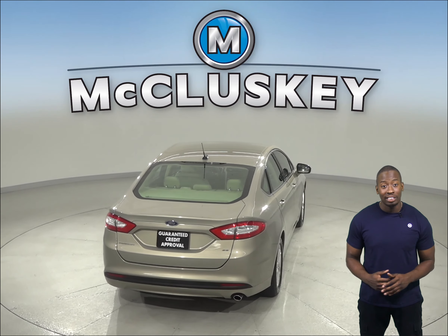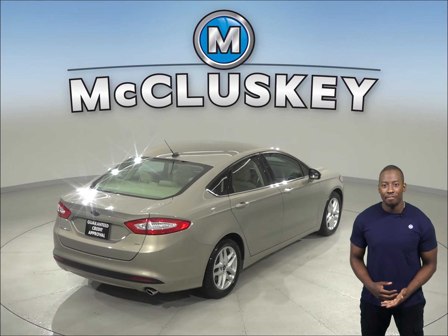As for entertainment, you'll be pleased with the Sirius satellite-ready radio and AM-FM radio.